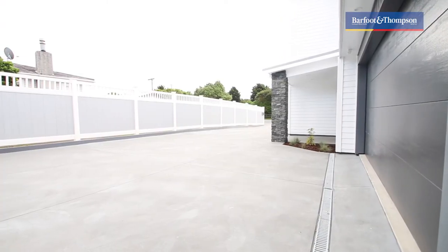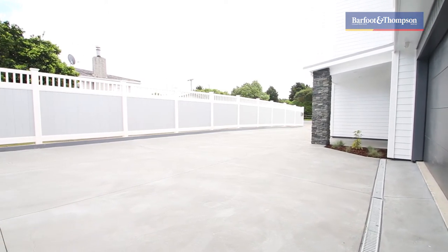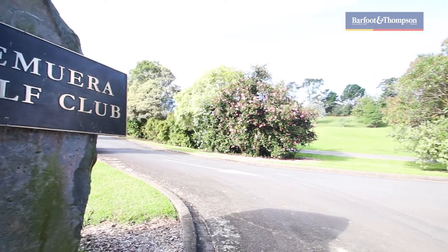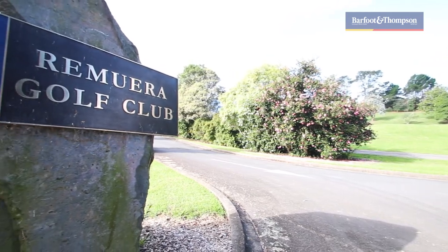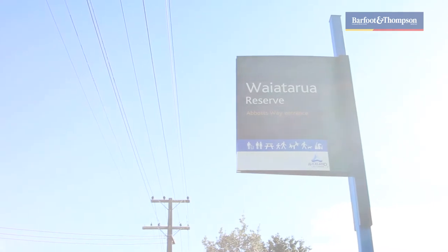Where else would you find two brand new homes of this quality and calibre in Remuera, very close to the Remuera golf course, opposite the Wayatarua Reserve. We've got tennis courts in the vicinity, shops and restaurants in Lund Avenue, supermarkets, bus stops in the area.